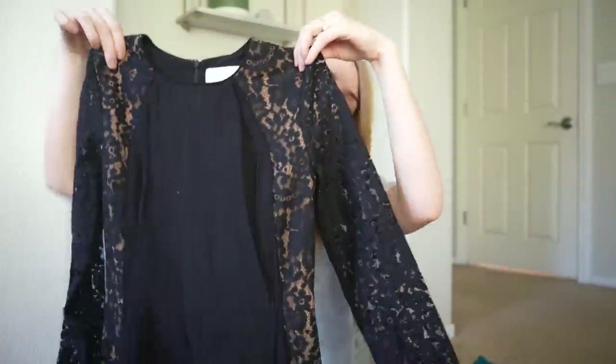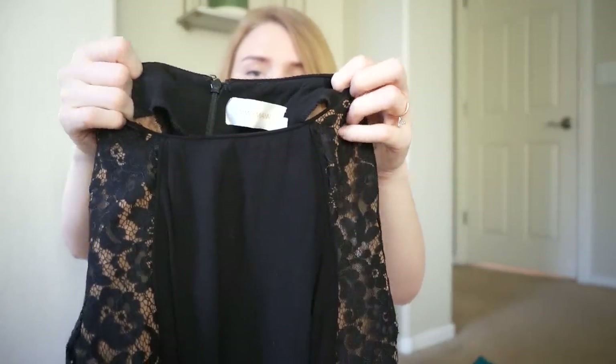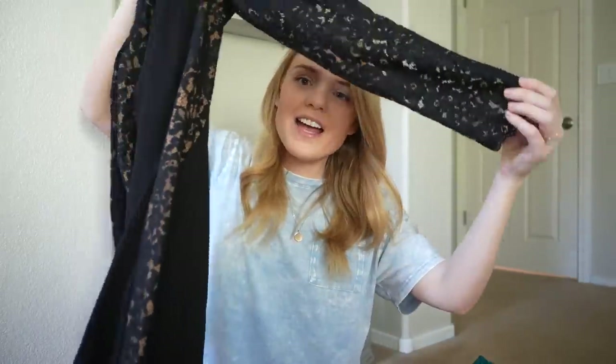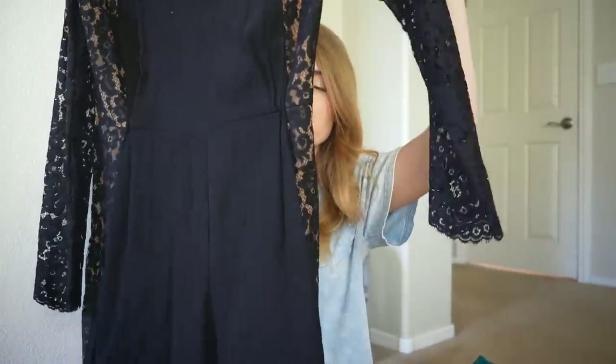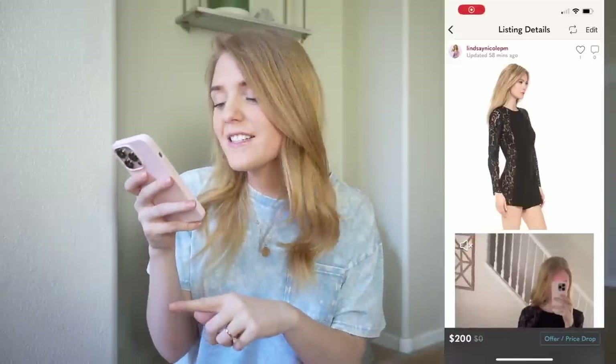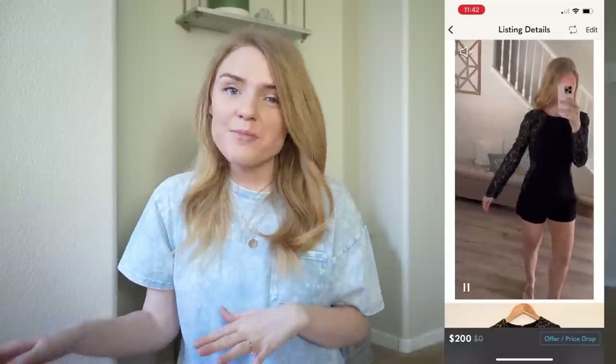Up next we have a little romper or play suit by Zimmermann in a size zero. This is a black play suit with lace paneling on the side and on the sleeve. It has a nude underlay that gives a really flattering shape and a concealed zipper in the back — just your classic black romper, perfect for a night out. I paid $66 and have it listed for $120. I used the stock photo because the model showcased the lace paneling better than I did.